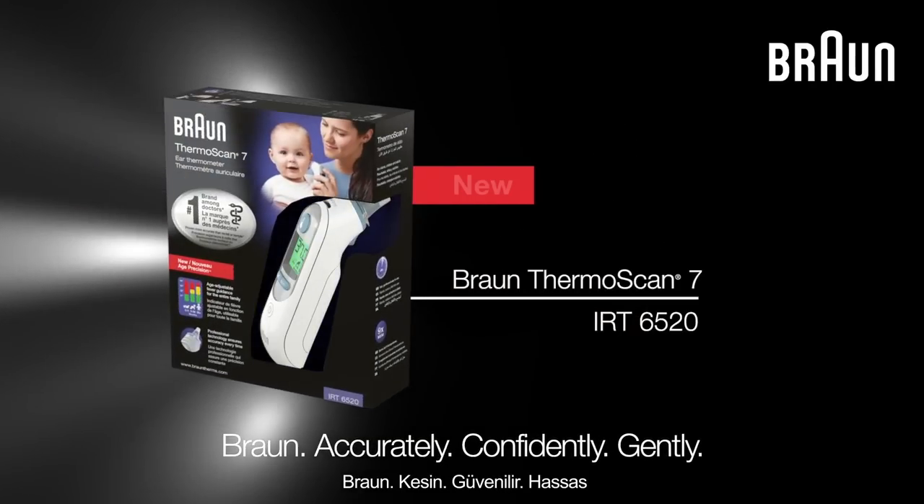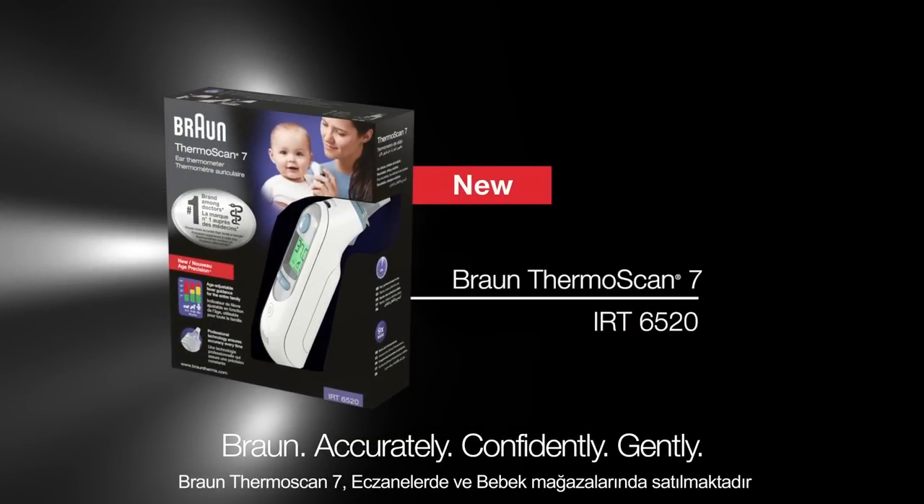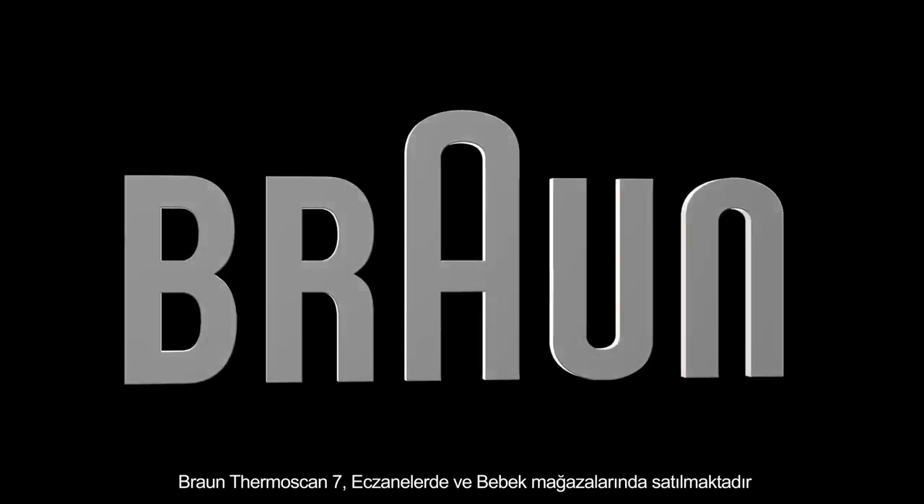Braun. Accurately. Confidently. Gently. The Thermoscan 7 is available in pharmacies only.